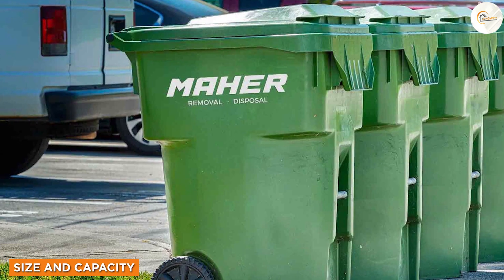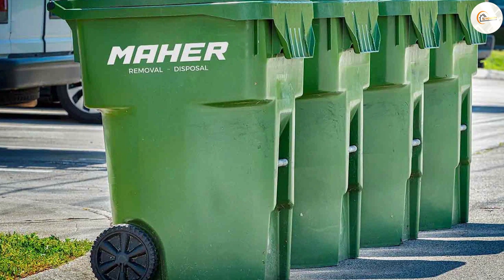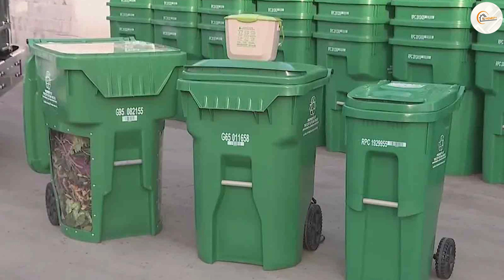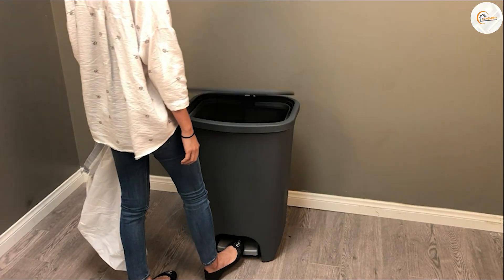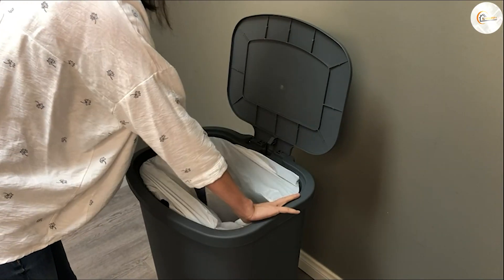Size and capacity are important factors to consider depending on your needs and the amount of waste generated. Green trash cans are commonly available in larger sizes, making them suitable for outdoor environments or areas with higher waste volumes. Black trash cans offer a wide range of sizes, catering to both small- and large-scale waste management needs.